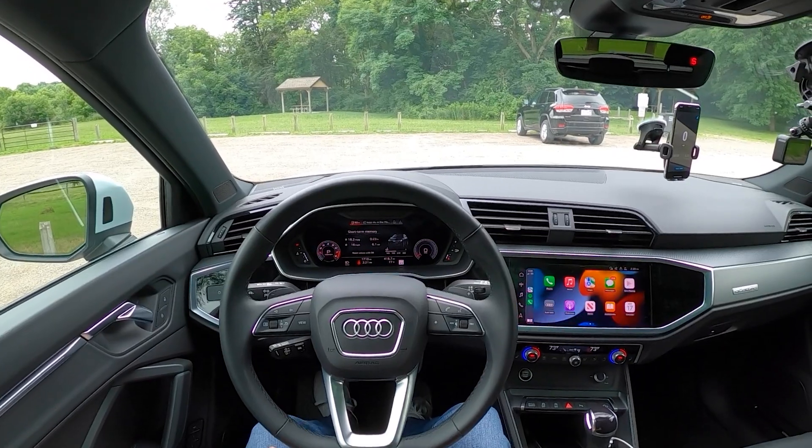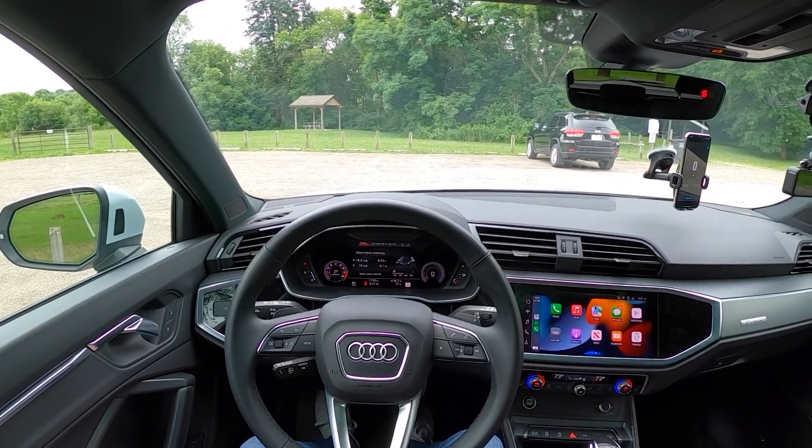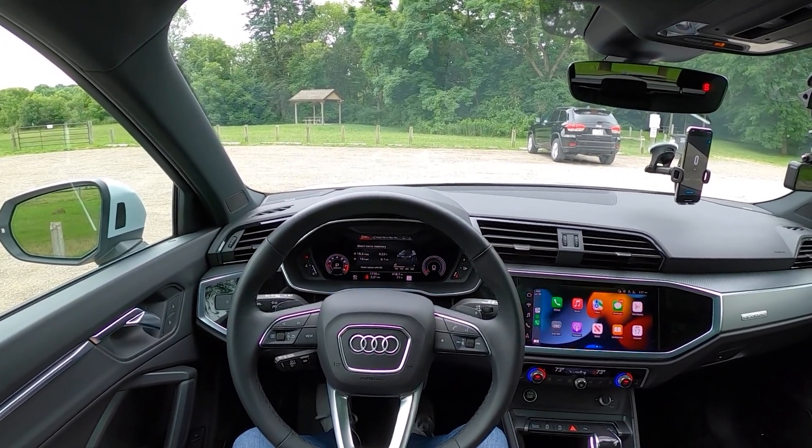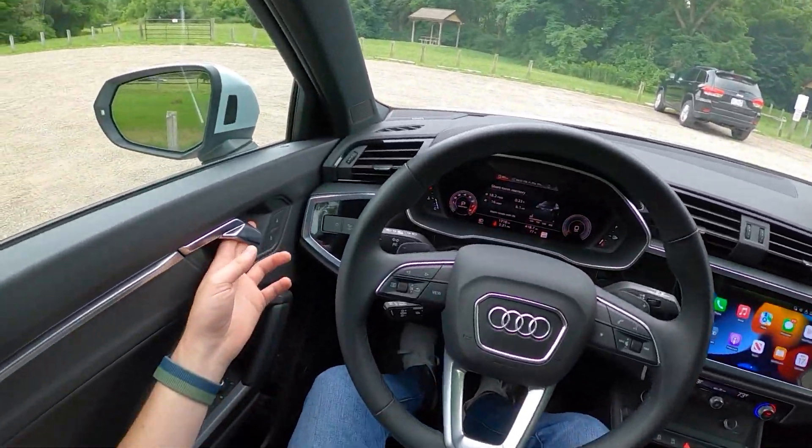This is Christopher Brower here with Daily Motor, and today we're running the real world highway fuel economy test on the 2022 Audi Q3 45 S-line. Before we get started, let's hop out and take a look around it.